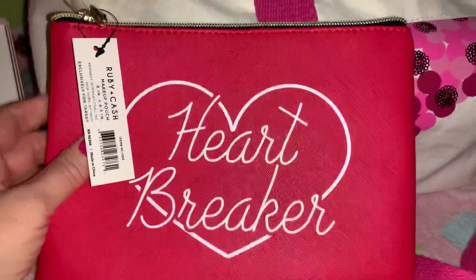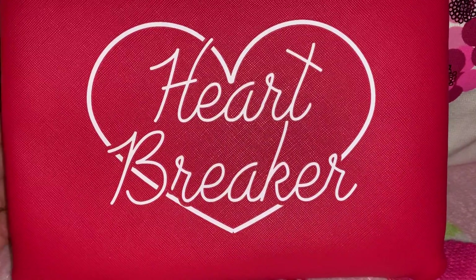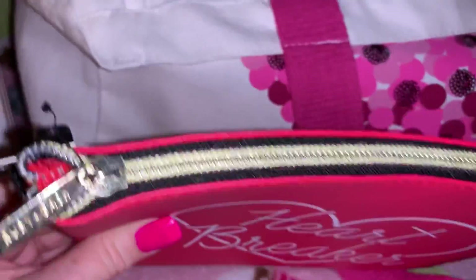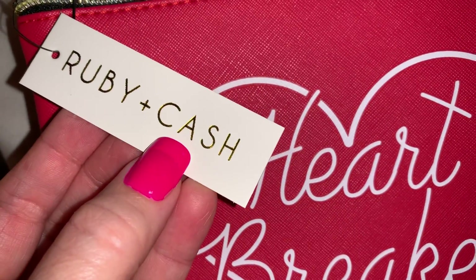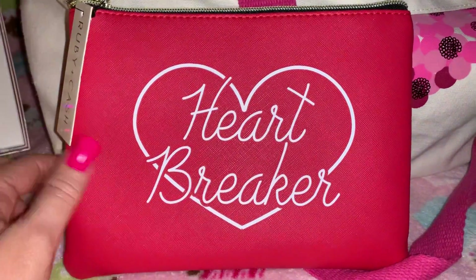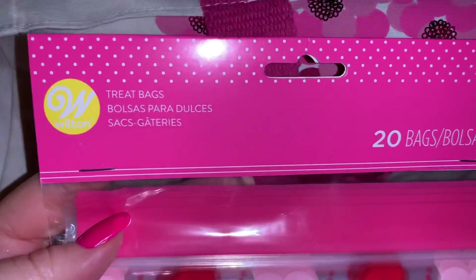Next, from Target I found this really pretty cosmetic bag. It's like a red leathery material with a little white heart that says 'Heartbreaker' on the front. It has a gold zipper ring with a little gold zipper pull, and this was five dollars — it's by the brand Ruby and Cash. I'm going to put my big red heart pom-pom on it and put this in my Valentine's purse.